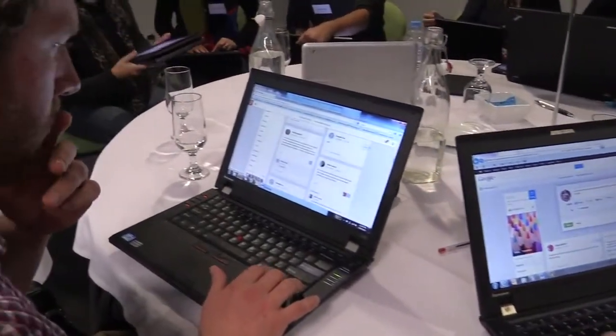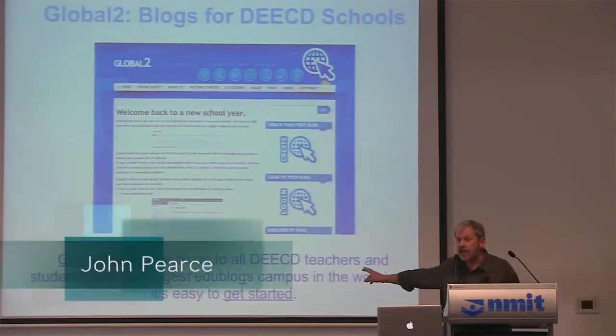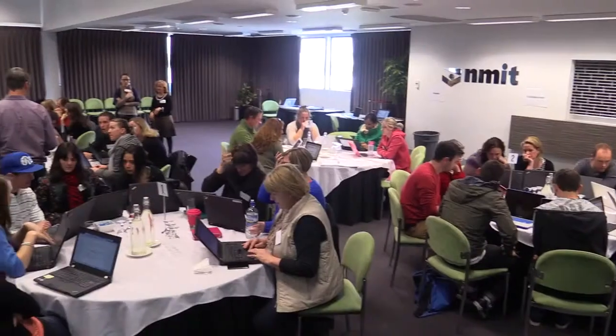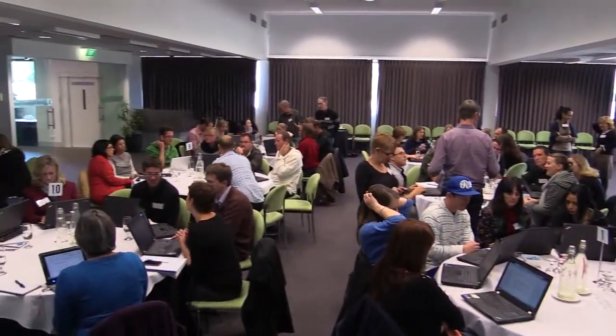Some of the technologies we'll be covering include cloud computing, using such things as Google Apps or Microsoft Office 365. We'll be looking at inquiry-based learning, discussing Global 2 as a blogging platform, and helping teachers build a professional learning network through tools like Google Plus and Twitter.